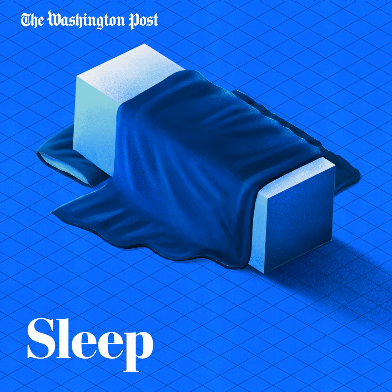Your circadian clock helps your body understand when it should go to bed and is controlled by a part of your brain that responds to light and darkness. But if you think about how much artificial light surrounds us throughout the day and into the night, it can be really tough to reset our circadian rhythm. Sleep drive, on the other hand, is pretty simple to adjust.